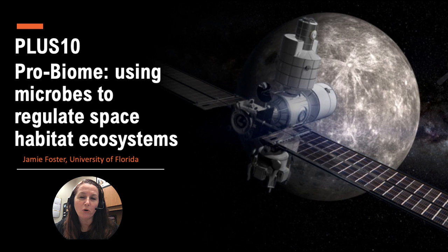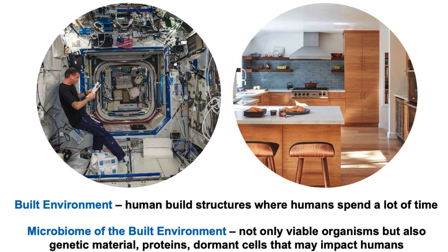In this presentation, I will talk about some of my forward-thinking ideas about how we can look at the built environment of spacecraft and use microbes — put them to work to help protect crew and missions, whether that be in low Earth orbit, towards the Moon, or maybe even to Mars.